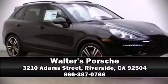Our sales reps are extremely helpful and knowledgeable. Come on in and take a test drive. You will see us today.